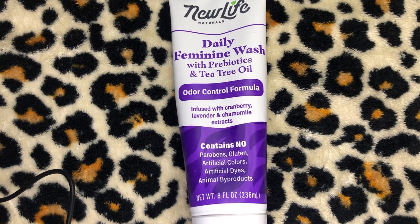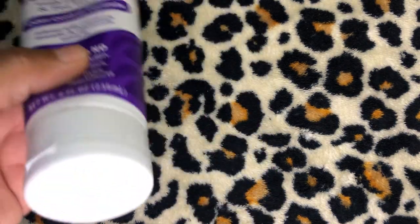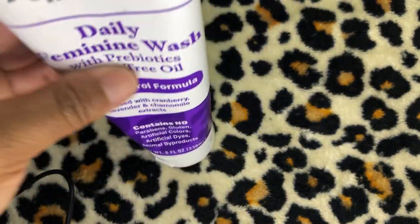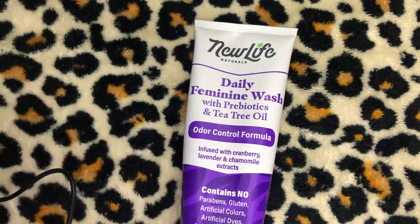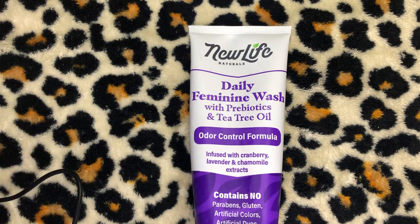So $5.99 is what I paid on Amazon. I added this to my arsenal of feminine washes and I used it consistently for about two weeks. I was impressed with the amount of product in the bottle, but right now it feels really empty because I've been using the hell out of it. I didn't use any other feminine washes during that time — only the New Life Naturals Daily Feminine Wash.